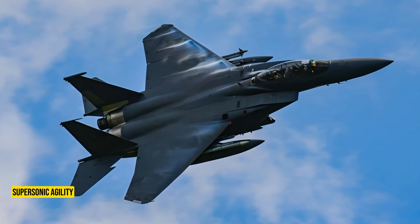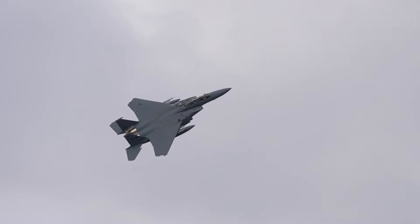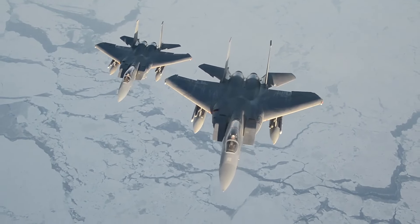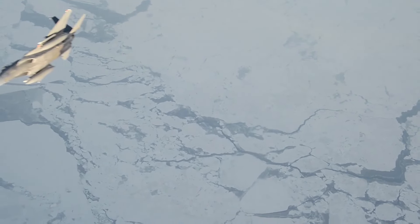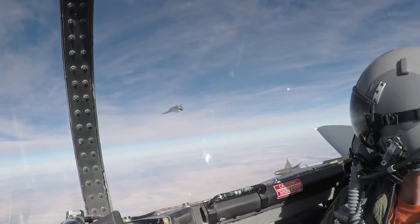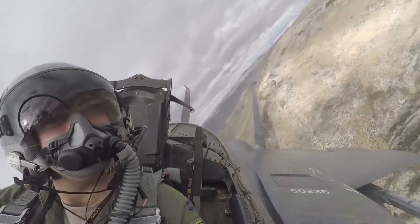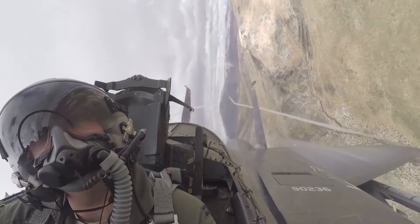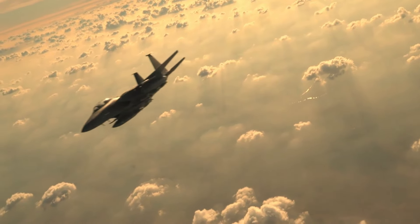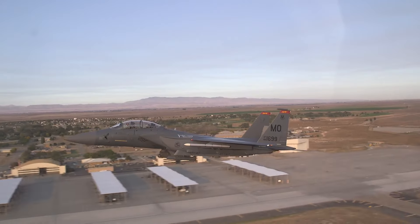Supersonic Agility: Combat Thrust and Rapid Reversals. The F-15 is renowned for its ability to perform aerial acrobatics with finesse. One of its signature tactics is the Combat Thrust Maneuver. During an engagement, the F-15 can rapidly reverse its direction, confounding adversaries. Imagine a balletic dance in the sky where the aircraft swiftly changes course, catching opponents off guard. This agility is not just about raw speed.